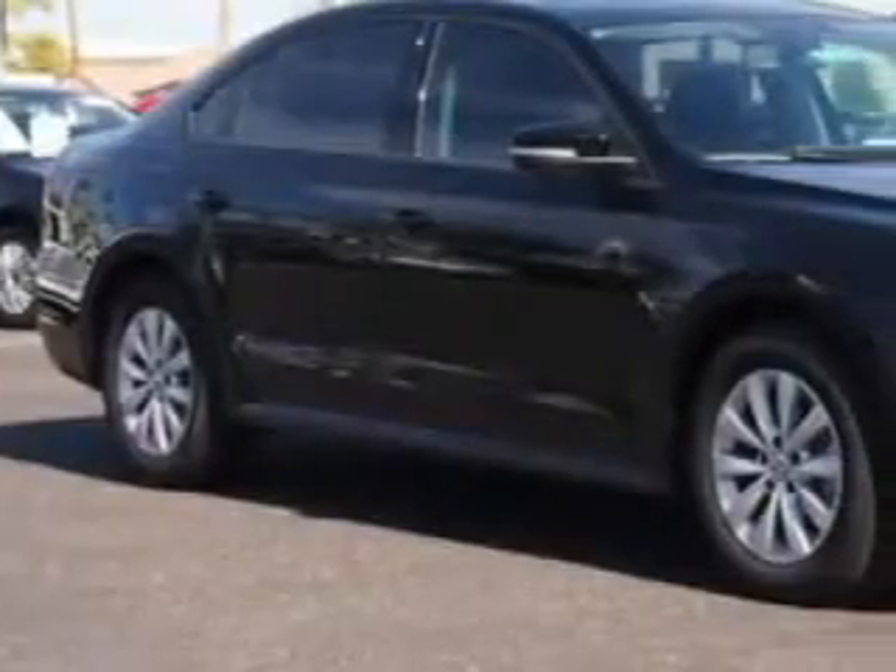Imagine driving this 2013 Volkswagen Passat S equipped with a 5-cylinder engine. Enjoy an exceptional 31 miles to the gallon on this great car with features like cruise control,